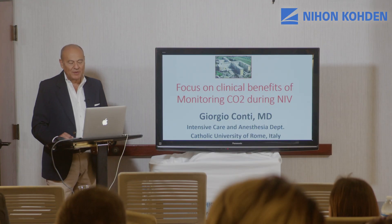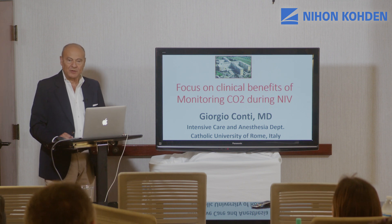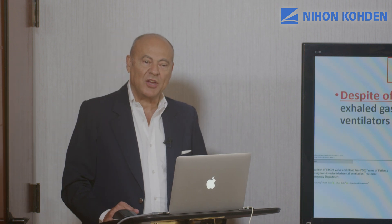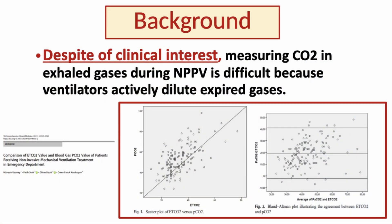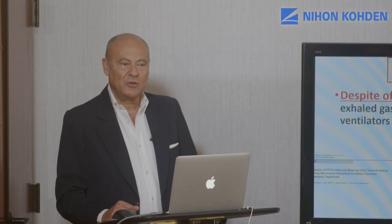I will discuss briefly the possible clinical benefits of monitoring capnography during non-invasive ventilation. Despite being of extreme clinical interest with potential implications on patient safety, the measurement of CO2 in the exhaled gas during NPPV is extremely difficult with current technology, as the ventilators actively dilute the expired gas and thus dilute the expired CO2. There are several studies showing how unreliable the measurement of end-tidal CO2 during NPPV is.